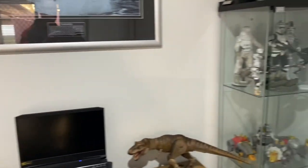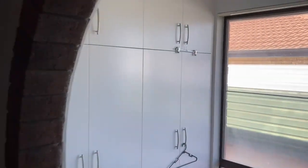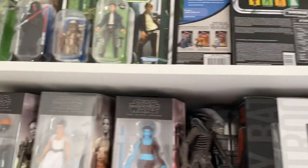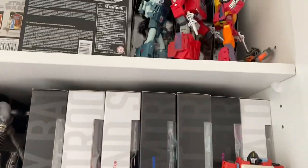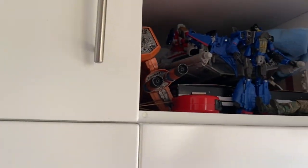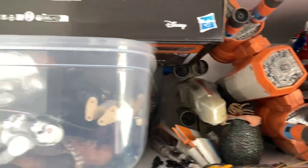I'll show you where I store all my carded figures at the moment. I've got all my carded vintage collection figures in there — I can pretty much store all of them in there. A few of the 80s Transformers there as well. It's pretty cool. I can pretty much put all my carded stuff in these cupboards, just need to sort them out a bit better. The rest of the ships are out in the shed.